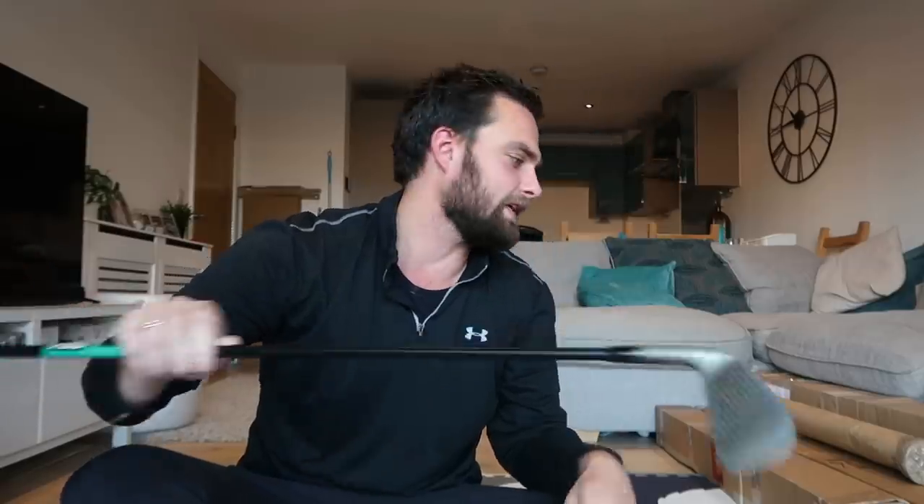After three months of staying away from eBay auctions because everything just gets outbid and overpriced, I finally found a bargain at an auction. Let me show you.